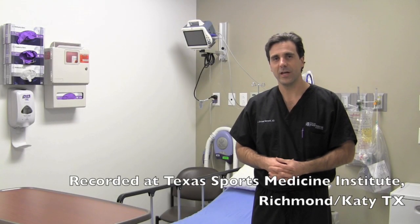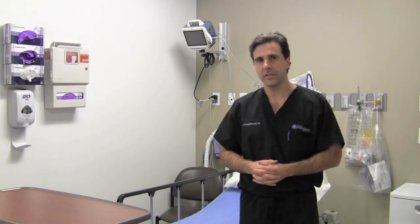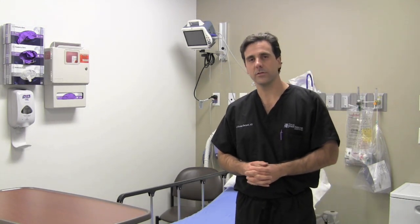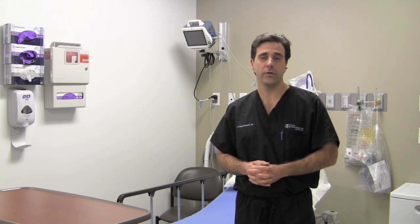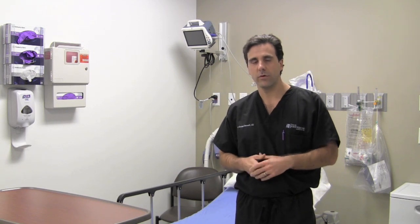Hello again. My name is J. Michael Bennett. I'm an orthopedic sports medicine physician who specializes in minimally invasive surgical options for surgery of the shoulder, elbow, and knee. Welcome to another video edition of the Whiteboard Series.